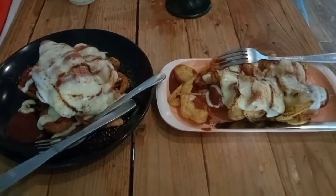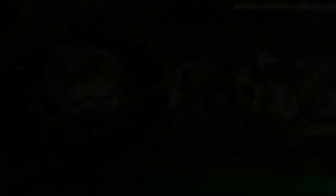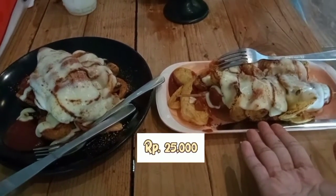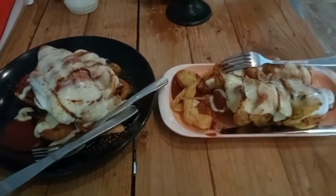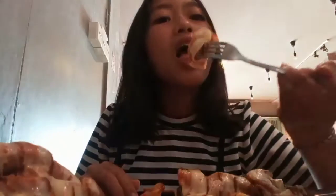The food menu is ready. The first one is called Potato Sauce Mozzarella, and the next one is THB Mozzarella. Both menus include sausage, potato, and mozzarella cheese. Let's try the first one — the cheese and the potatoes.